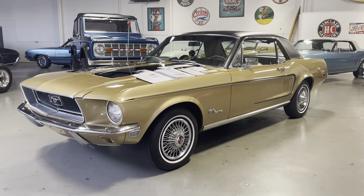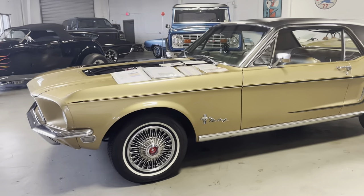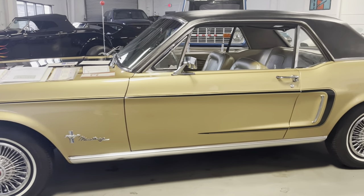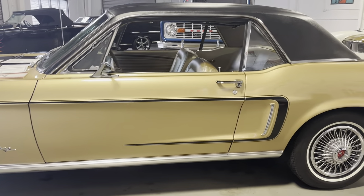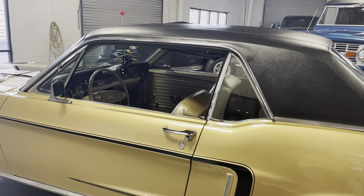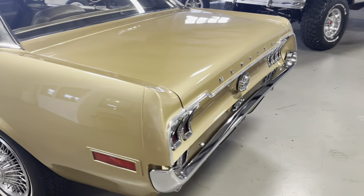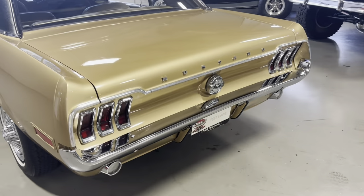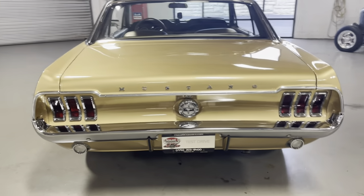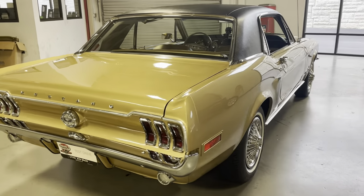As you can see, it's sunlit gold with a blacked-out hood treatment, black C-stripe, and gold interior. What makes this car even more special, other than its rarity, is the history on this car — I'm going to go through that. But check out this beautiful paint job, done in 2008 by the previous owner who owned it since 2004. All your chrome, all your trim, everything looks fantastic. The original black vinyl roof still looks excellent.